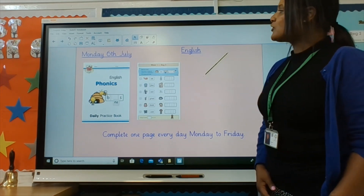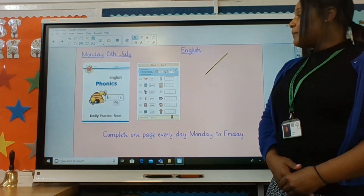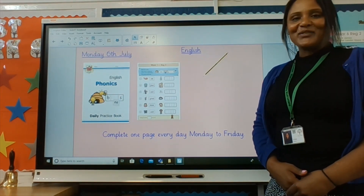And if you've got a book that looks like this — English Phonics — we would like you to complete one page every day, Monday to Friday.